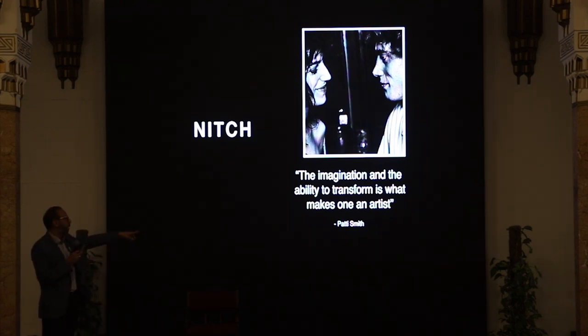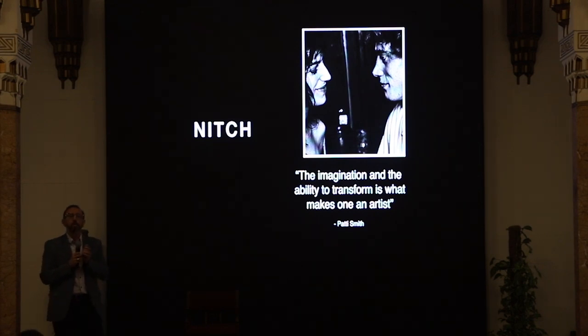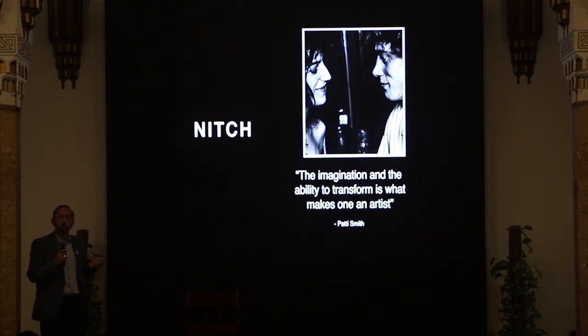I like this quote from Patti Smith, a well-known American singer and musician: what makes an artist is imagination and the ability to transform. This echoes what Mautaz was saying — his Barzakh sculpture was a passageway where people go through in order to transform into something better, fulfilling their deeper dreams. That ability to transform your thoughts through imagination is available to everybody.